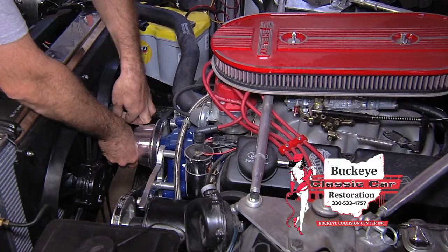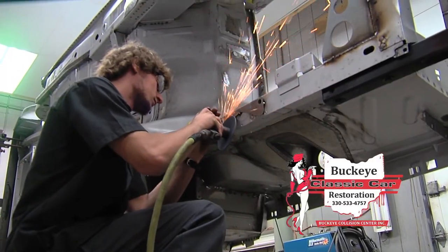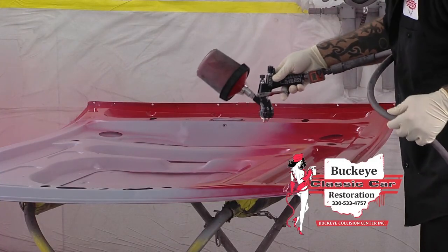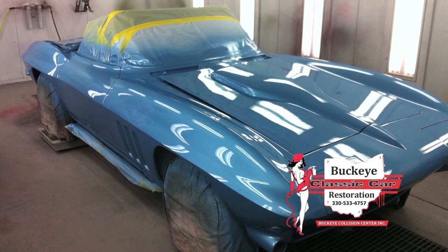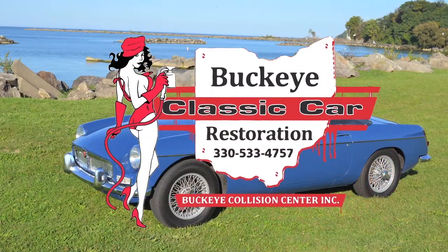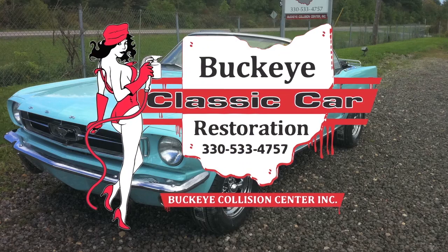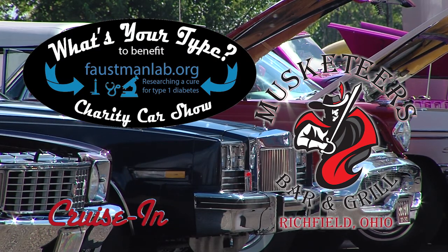From project to pride and joy, the restoration specialists at Buckeye Classic Car Restoration can make your dreams come true. Our master body, paint and mechanical technicians have over 100 years of experience. They do research, can communicate every detail of the restoration process, and their restorations win big-time awards — Buckeye Classic Car Restoration cars have been winning awards since 2001. Now back to the What's Your Type Charity Car Show in Richfield, Ohio on Cruise In.